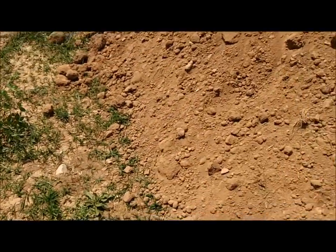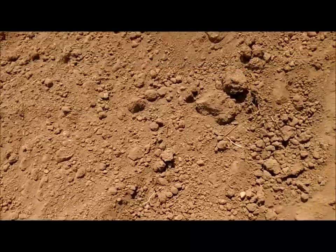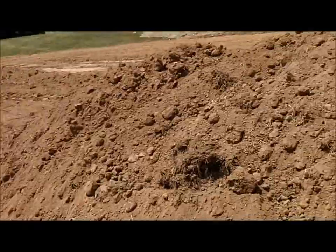I guess that little scraper was the kiss of death. And as you can see, it's very hot out here — I'm sweating. So I guess I'll call it quits for today. Thanks guys.